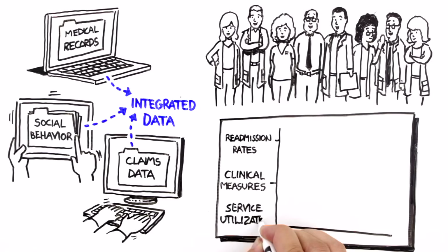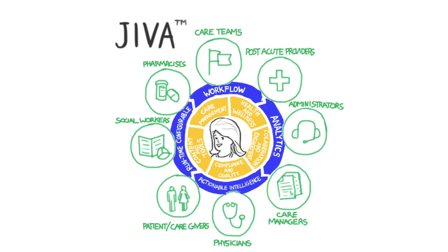To achieve these goals and more, Maria's IDN chose Jeeva from Z-Omega. Jeeva is an interoperability-enabled, one-stop-shop population health management platform with unmatched capabilities for successful value-based care.